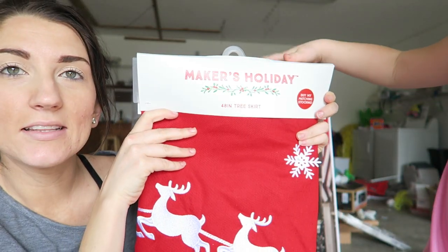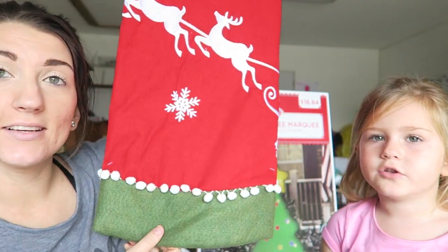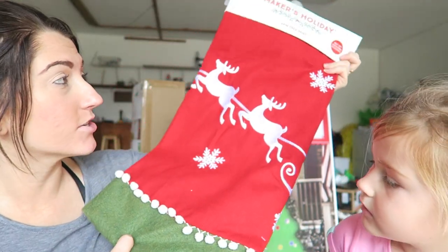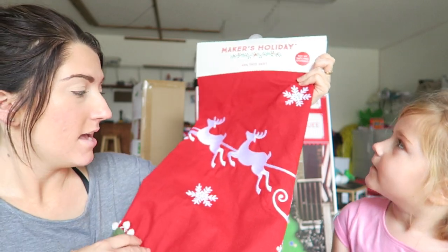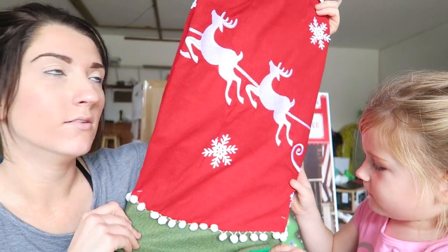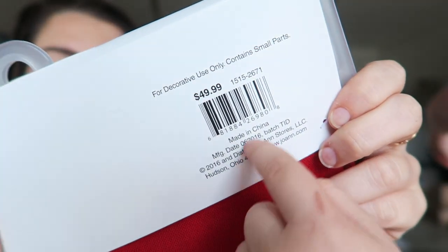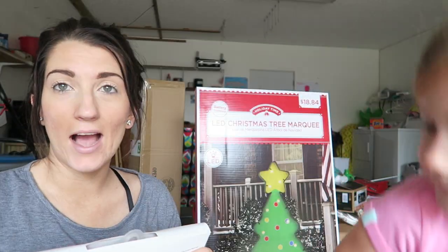We also got this holiday tree skirt — it's a tree skirt for under our tree next year from Joann Fabrics. It is super cute red and green, and it has reindeer on it, and snowflakes and little balls. It was originally $49.99 and I got it for $12.